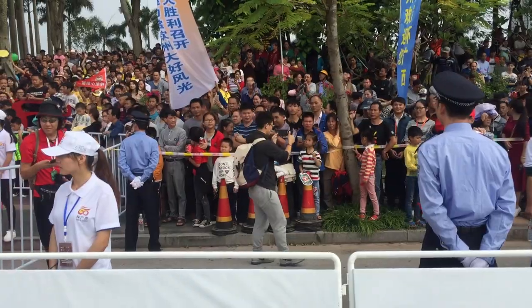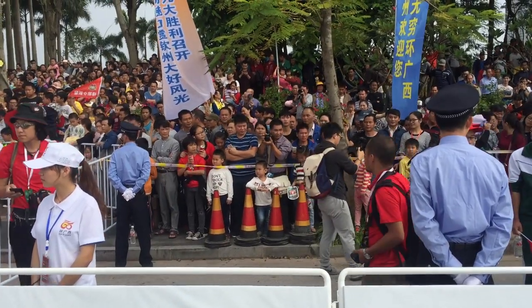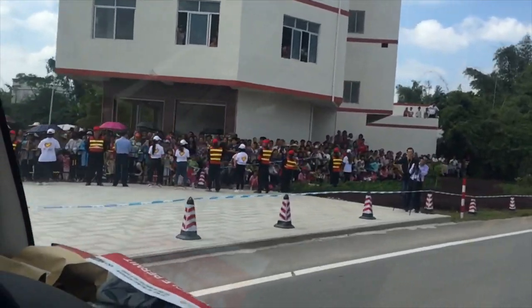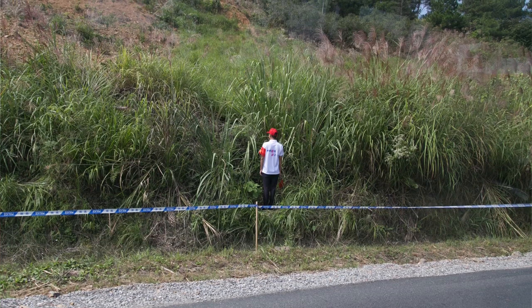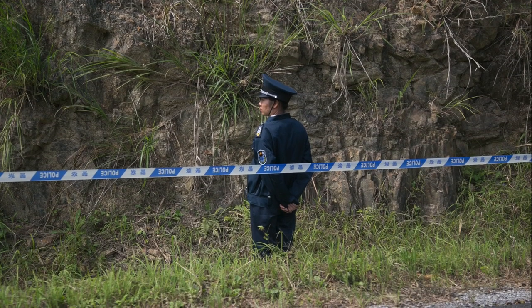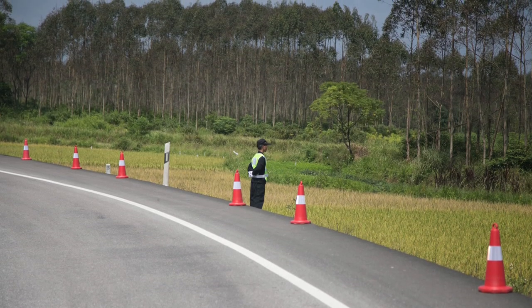It's a decent crowd here at the start of Stage 2, but you might notice behind me that all the fans are kept back from the barriers by about 5 metres by local police. It's a safety and security thing, but it means they can't actually get close to the race and the atmosphere suffers a bit as a result. It's kind of weird — you're rolling along and every 20 or 30 metres there's someone in a red hat with their back to the peloton, looking into the crowd, sort of wondering why they're doing it.